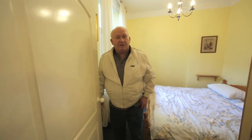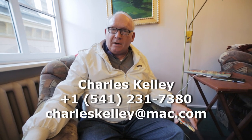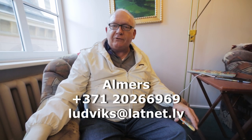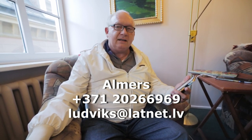I hope you enjoyed my tour, and more importantly I hope you come and stay here sometime. I'll give you a good rate and if you sign the guest book it will be my honor to read what you write after your visit. Over the years dozens of people have stayed here and they've been very happy. If you're in America, please call me at 541-231-7380. If you're in Europe, contact my friend and manager Olmers — his number is country code 371, then 202-669-69.